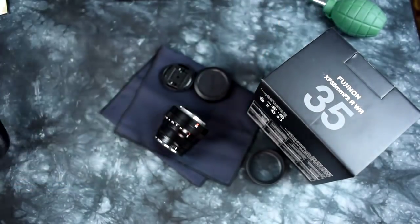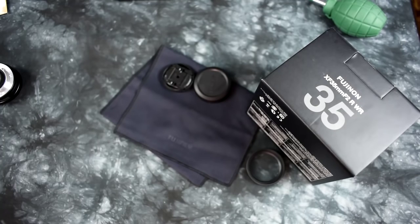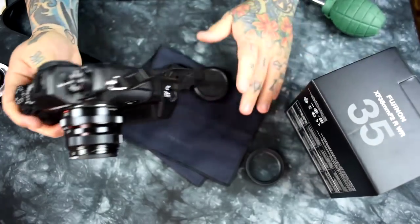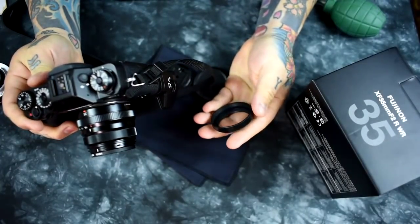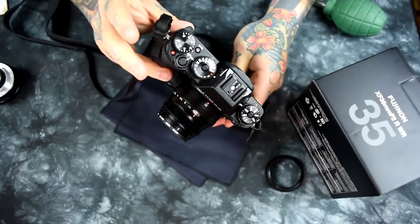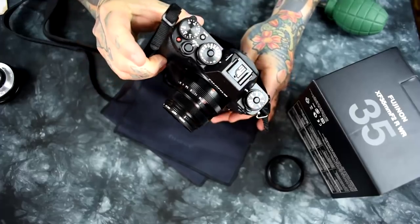Absolutely exquisite. Let's remove the 27mm here off the Fuji X-T1 and place the 35mm F2 on. I do have a filter on here currently — a Hoya multi-coated filter in the front of this lens. It does come with a little chamois — a container cloth that you can slip your lens in — and it does come with this plastic lens hood right here. I'm using a different one, a metal lens hood. Here's the profile of the Fuji XF 35mm F2 WR on the Fuji X-T1.